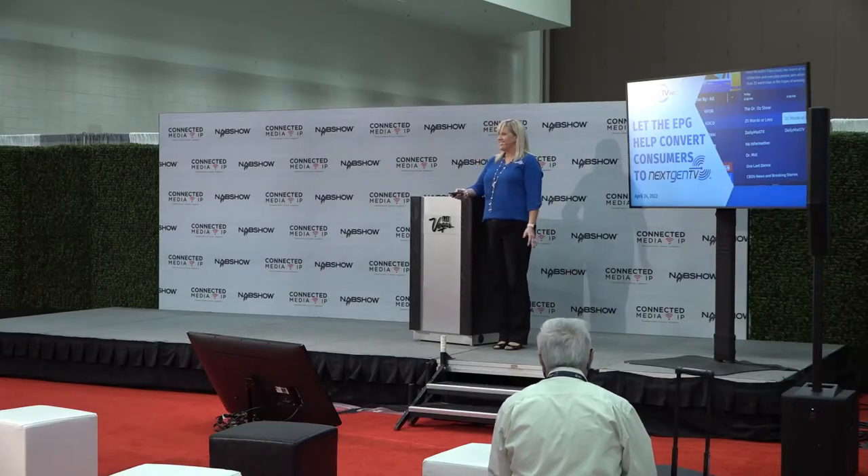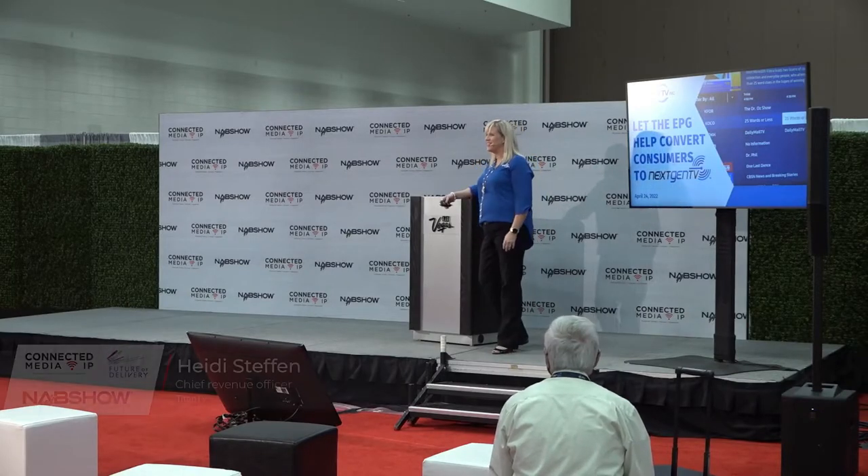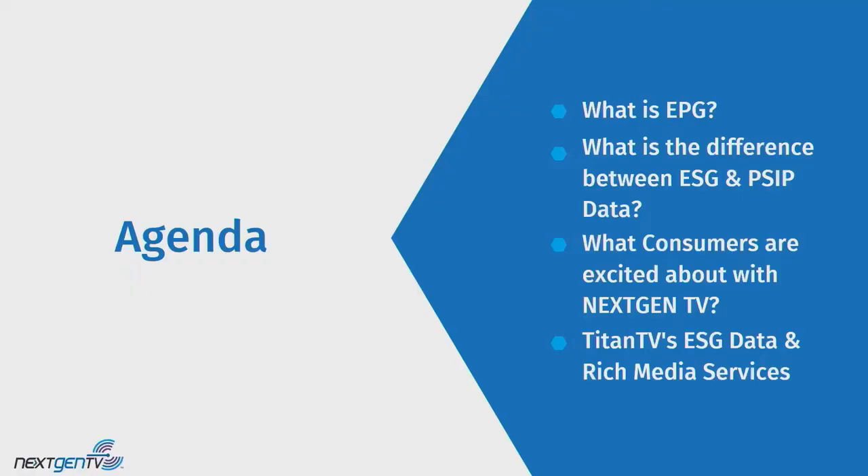Hello, my name is Heidi Steffen with Titan TV Inc. I'm here to talk about letting the EPG help convert consumers to next-gen television. I'm going to go over what is the EPG, what's the difference between the ESG and PSIP data, what are consumers most excited about with next-gen TV, and then how Titan TV's ESG data service and rich media services can help you.